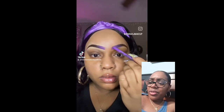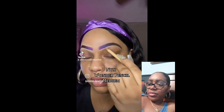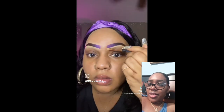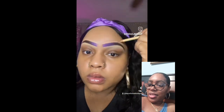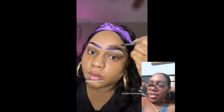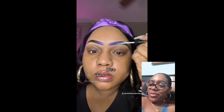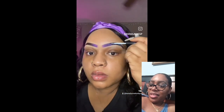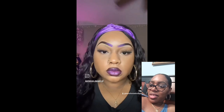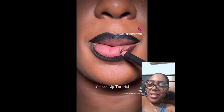That's a good pencil — I didn't know what brand that is, I need to get that. That is so pretty. Her brows are really pretty. Yes hun, you did that with that purple and ombré lips!